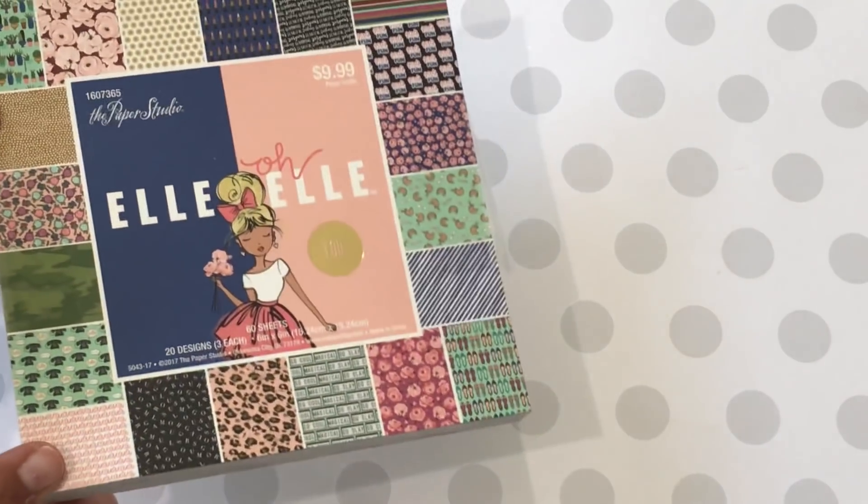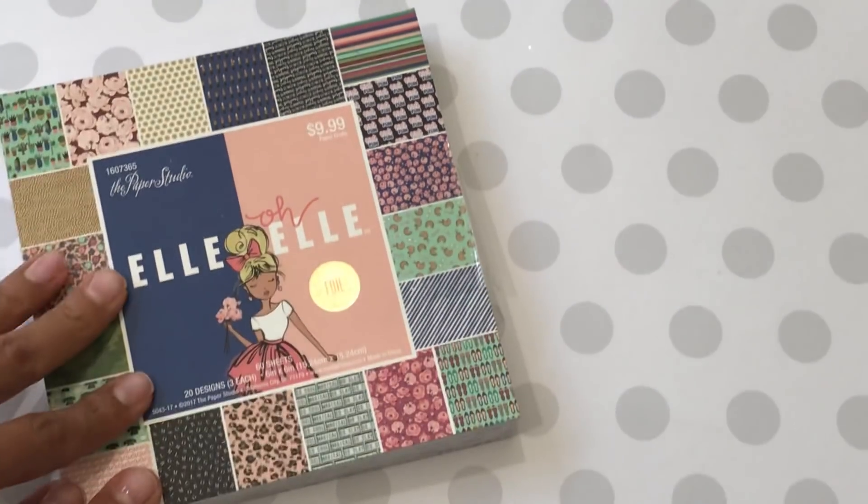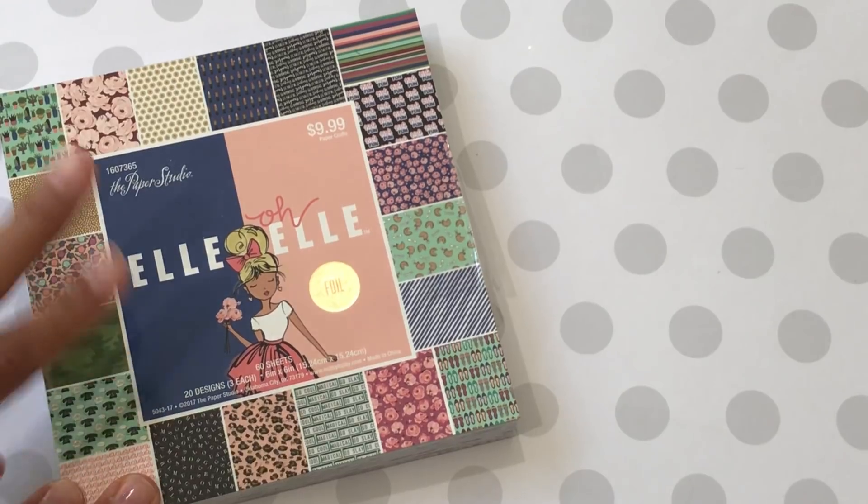So this was $9.99. It wasn't on sale and I did use a coupon, just so you know. I believe it might be on sale this week — I'm not sure, you'll have to check. But really cute paper pad.